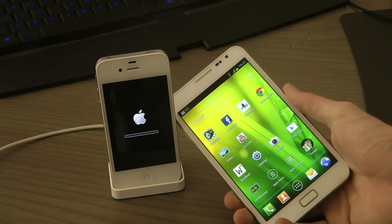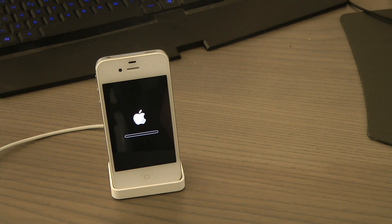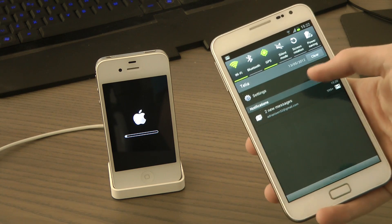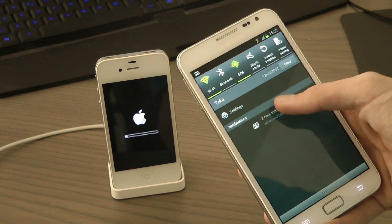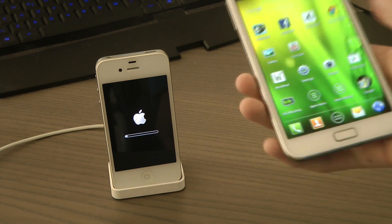We're just going to wait here until it finishes its update. This is also a cool new feature in the new Android where you can just swipe to remove notifications. It's awesome.